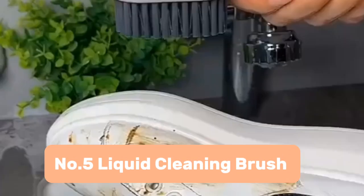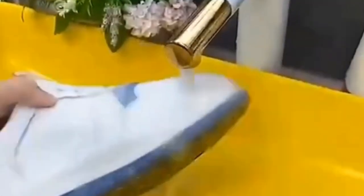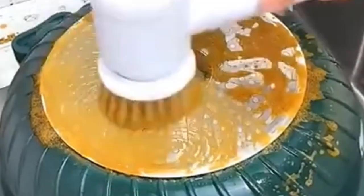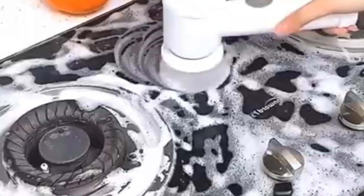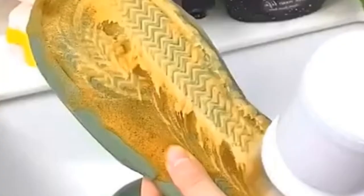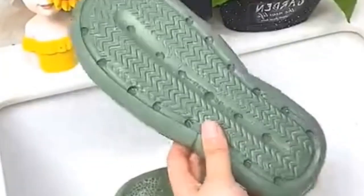Number 5: Liquid Cleaning Brush. This one is for all the clean freaks and laundry loathers out there. This liquid cleaning brush is like a magic wand for your dirty dishes and grimy sneakers. It's got a built-in soap dispenser that dispenses suds with a gentle squeeze, so you can ditch those messy squirt bottles and overflowing sponges. The bristles are soft enough for your delicate items, but tough enough to tackle even the most stubborn stains. Plus, it's got a handy little hook for hanging.